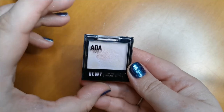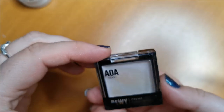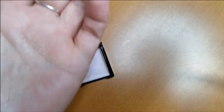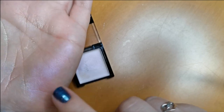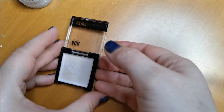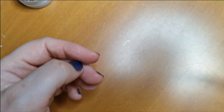Now we are onto cream highlighters. First one — very kindly gifted to me from Nikki Raven. It's a dewy cream highlighter from AOA Studios. I think I'm ready to let this go sadly — the formula is just too oily. So yes, I'm going to declutter that.